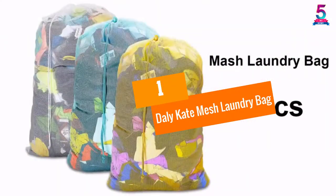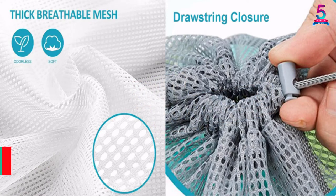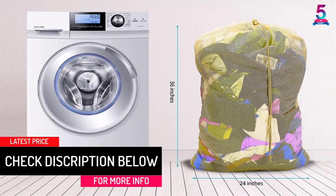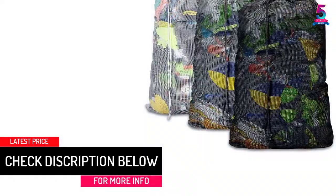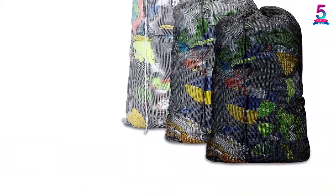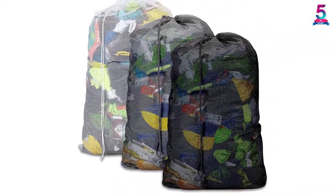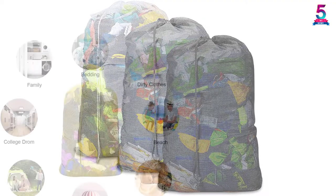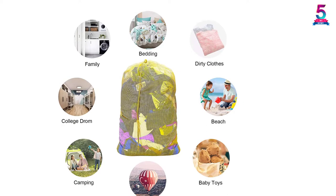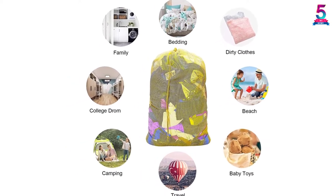At number 1, Daily Kate Mesh Laundry Bag. This mesh laundry bag from Daily Kate is constructed of eco-friendly polyester that is tear-resistant and can withstand years of use. The heavy-duty bag measures 24 by 36 inches with a 20-gallon capacity, where it can accommodate up to 44 pounds. It has an open weave mesh that offers breathability, allowing air to pass through to keep odors and dampness away. Maintaining the bags is easy because they are machine washable to prevent the clothes from deformation, winding, and scratches.